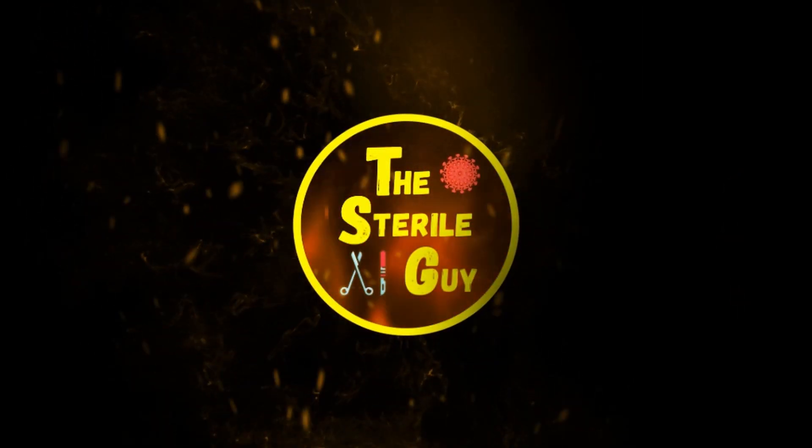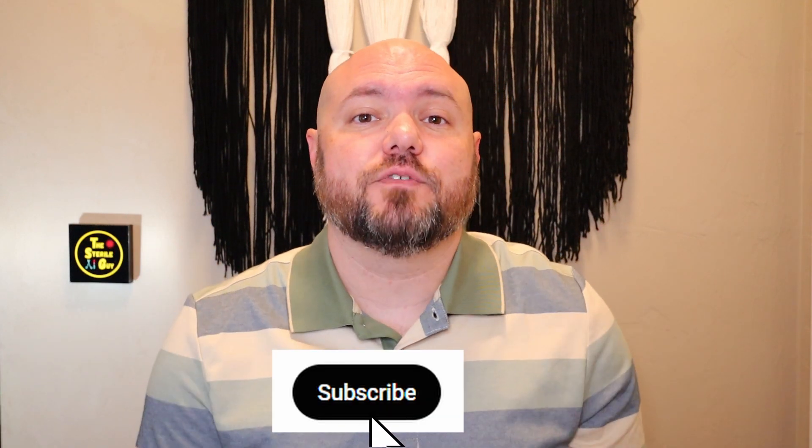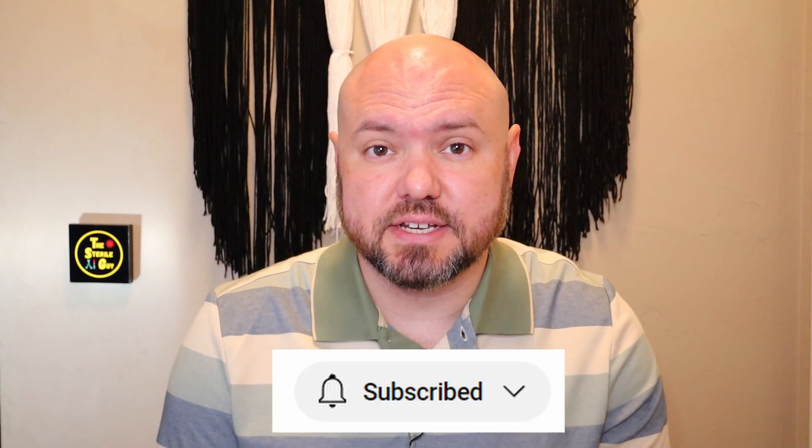Want to get certified as a surgical tech but don't know where to start? I'll show you the process. Hey everyone, Brandon the Sterile Guy here. In today's video, I am going to walk you through the process of how to apply for certification for surgical technician.